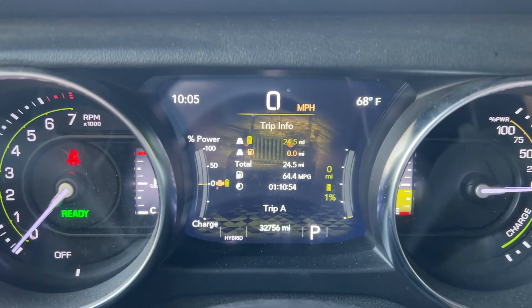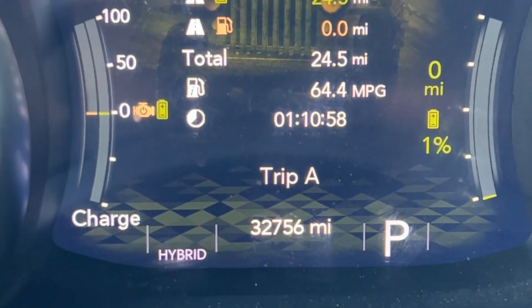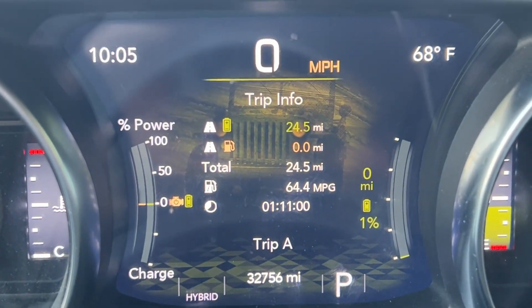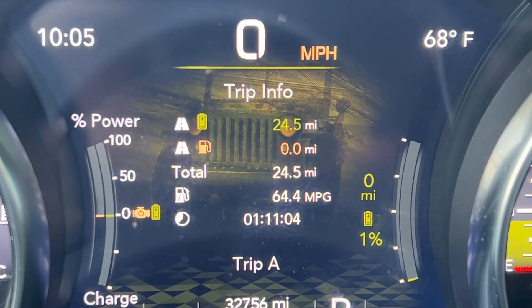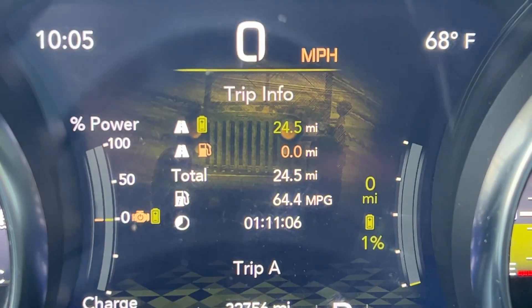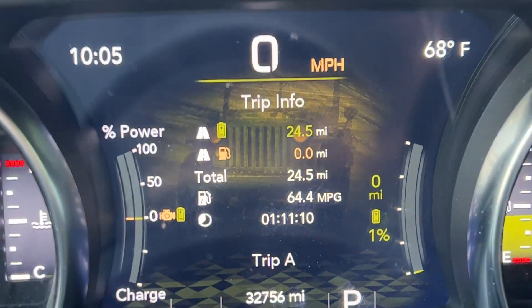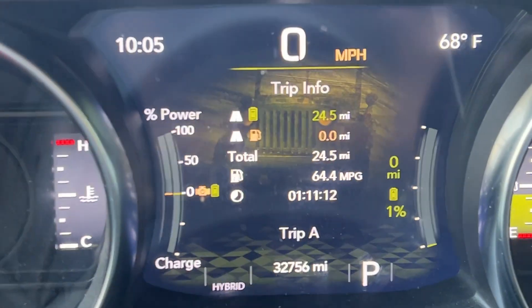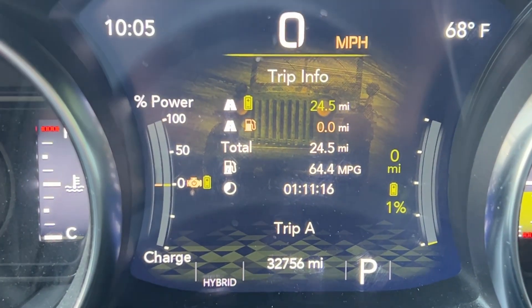While I'm sure there is, I am right now at 32,756 miles in my 2021 Sahara 4xe, and I have been able to consistently get 24 miles of electric range out of it, which I did again this morning. Now I am at 1% — you can see — so I can probably get a little bit more.